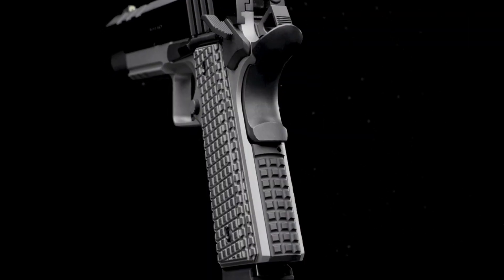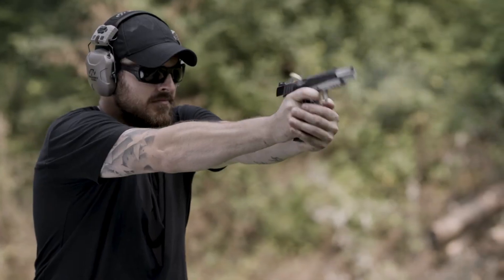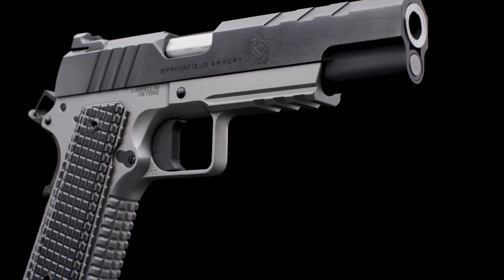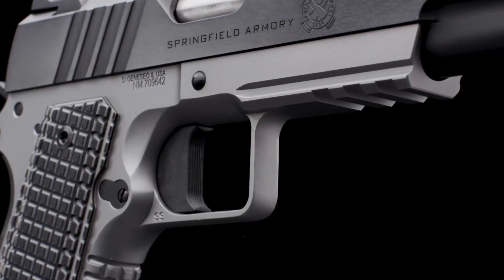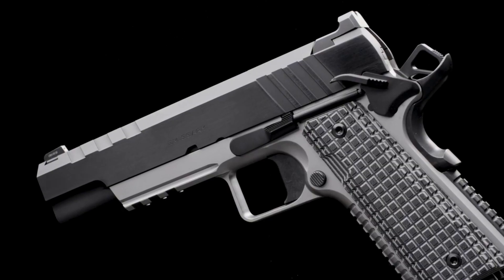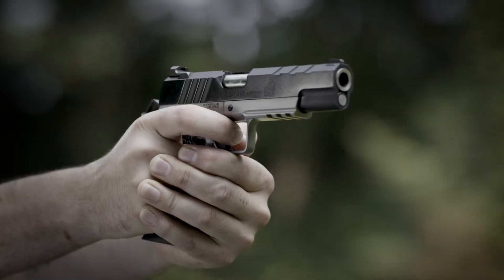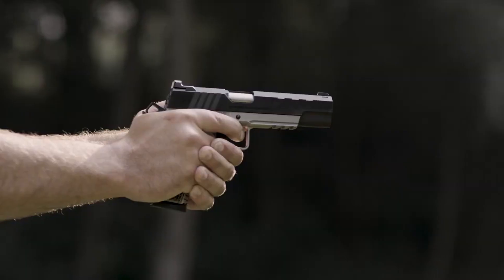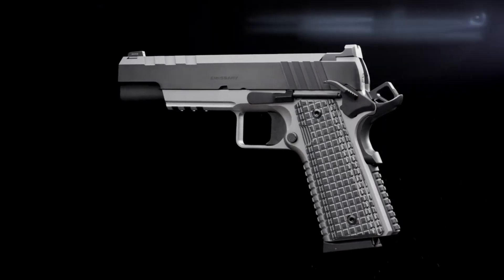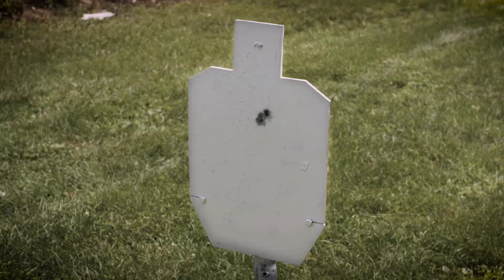The Emissary allows for quick and precise target acquisition. The refined trigger delivers a smooth and crisp pull, while the enhanced sights provide optimal visibility in any lighting condition. Meticulously crafted with attention to detail, the Emissary 1911 showcases Springfield Armory's commitment to excellence — the epitome of style and performance, ready to elevate your shooting experience to new heights.